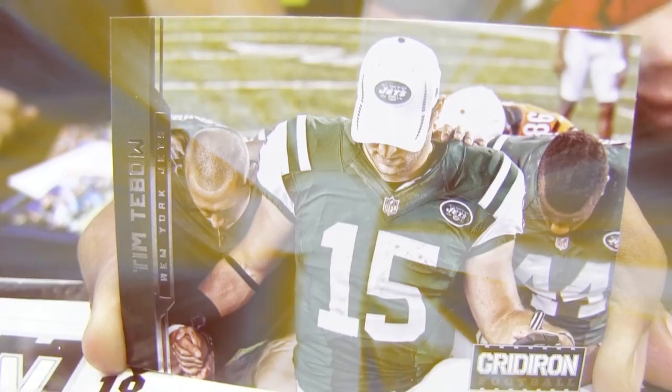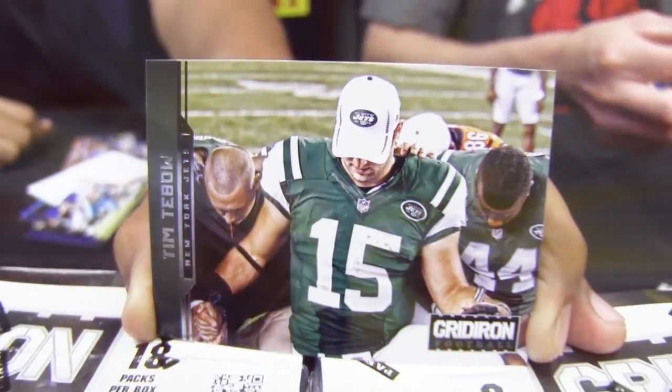That's one of my favorite cards in the set. You're talking about capturing the essence of the players on the field, off the field — and that certainly does that.